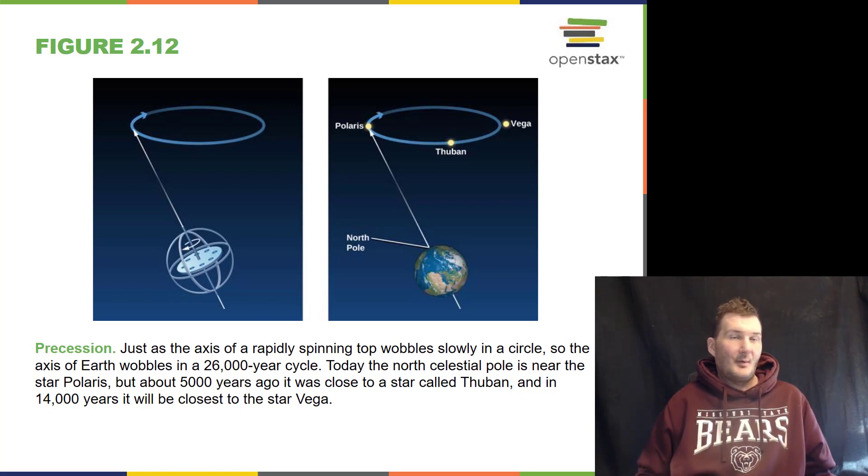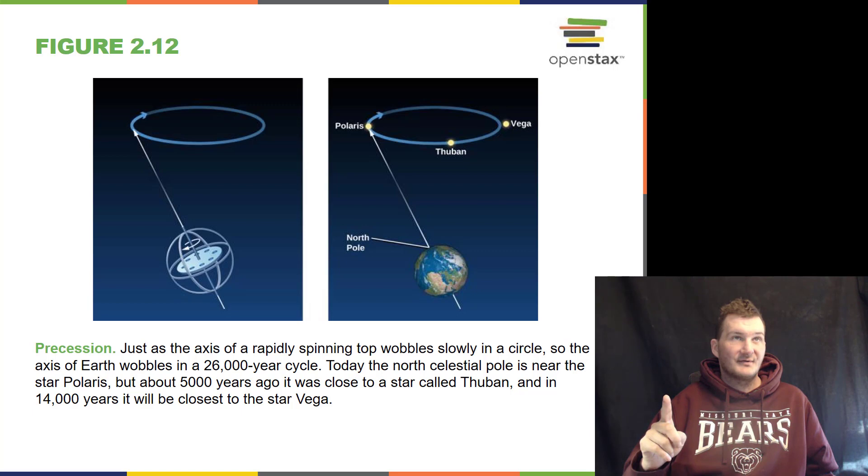Precession is like a wobbling top — it's spinning and wobbling on its axis. We go through this 26,000-year cycle where the North Star changes constantly. Right now the North Star is Polaris, but in about 14,000 years it will be the bright star Vega.